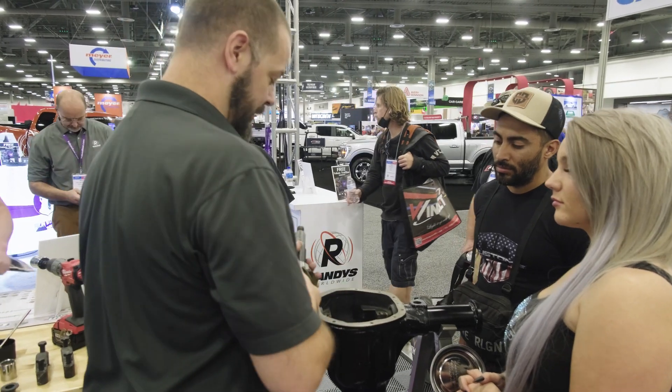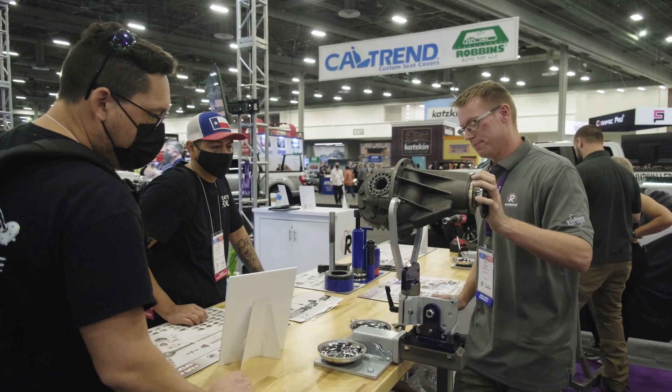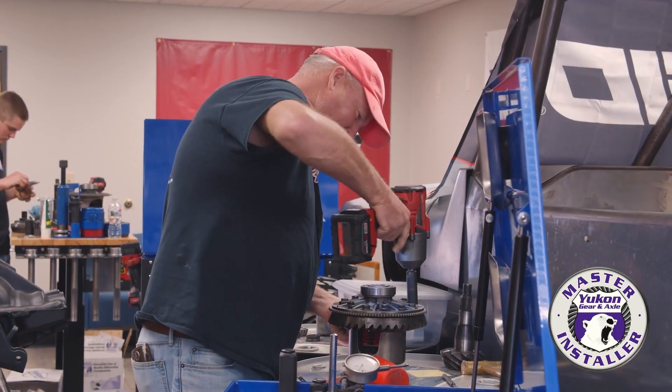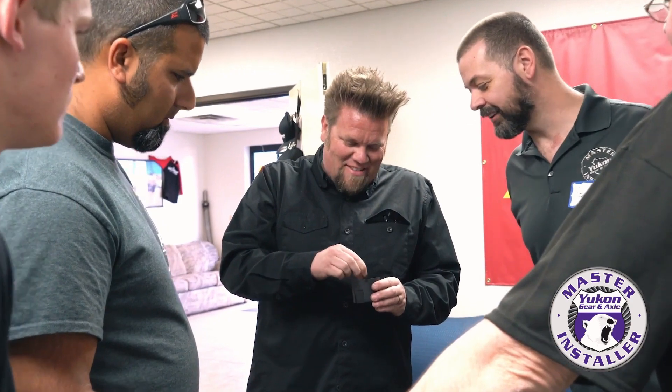Yeah, we brought up some displays. We got a bunch of different applications. I've been to the Master Installer Training Program at Let's Roll, and it's awesome because it's hands-on — learn it, do it, everything. The idea was we would make it about 70-30: about 70% hands-on, about 30% book and some tech stuff. A lot of business talk, a lot of tech talk, tips and tricks.